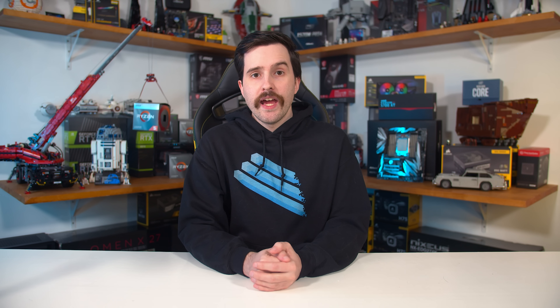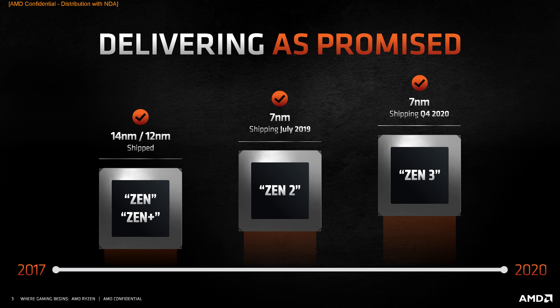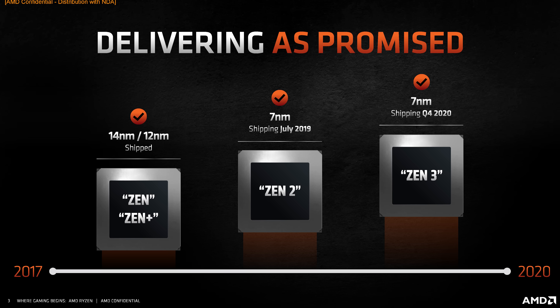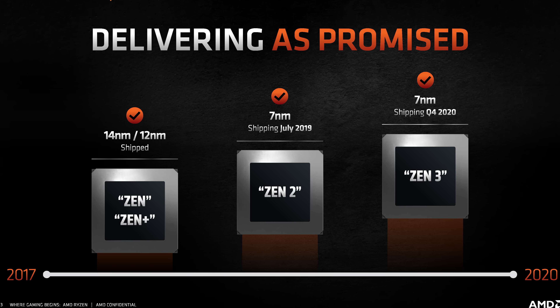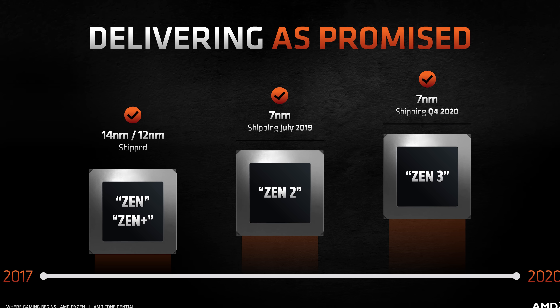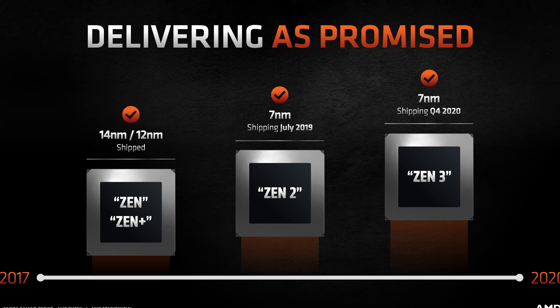AMD achieved these higher frequencies with no changes to the process node — Zen 3 and Ryzen 5000 CPUs are still using TSMC's 7nm node, not 7nm Plus, just regular 7nm. AMD were able to hit higher frequencies through better engineering of their design, plus further enhancements similar to what enabled the XT series. While clock speeds catch people's eyes and 4.9GHz on the 5950X is a tasty proposition, the much bigger news surrounding Zen 3 are the changes to the core design. AMD are saying this is an all-new design, with a bigger jump than from Zen to Zen 2.